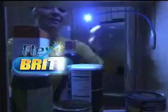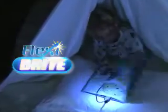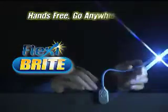Don't get caught in the dark — day or night, in places wide or tight. Wherever it's dark, you need Flexi Bright: the hands-free, flexible, go-anywhere light. No more struggling and juggling old-fashioned flashlights. With Flexi Bright, just clip, wrap, and light.